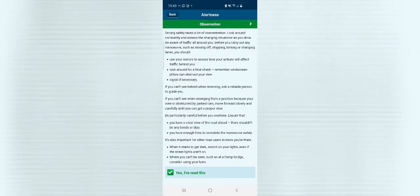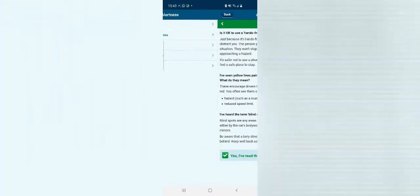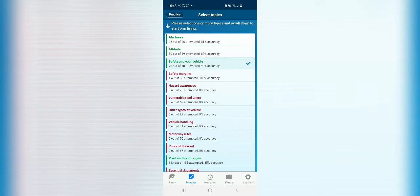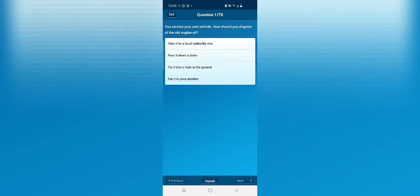As soon as you finish reading a topic, you'll be tested on it. You can pick the practice test and select all topics to answer questions. The questions have four options — pick the correct one. Once you're done, it gives you your answers and your mark, highlighting areas you need to go back and read again.